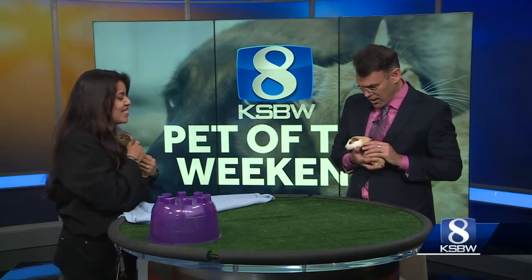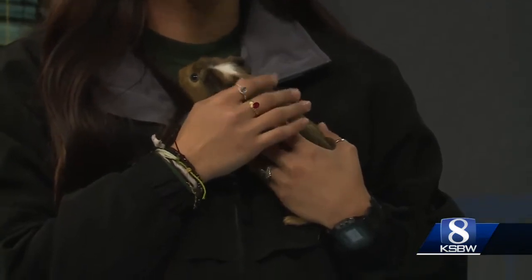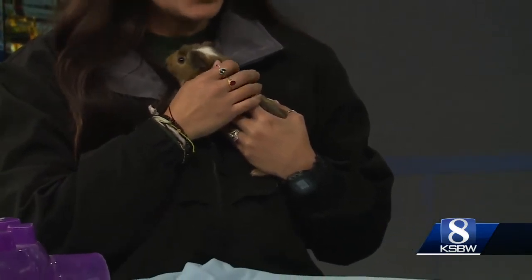Good morning. We have Crystal here from the SPCA for Monterey County. Crystal has Avocado and I've got Mango here. Thank you Jonathan for having us. We got two little guinea pigs here. Little Mango is the light-colored calico-looking one that Jonathan is holding, and I've got Avocado — he's the little brown one with the little white patch on his head.